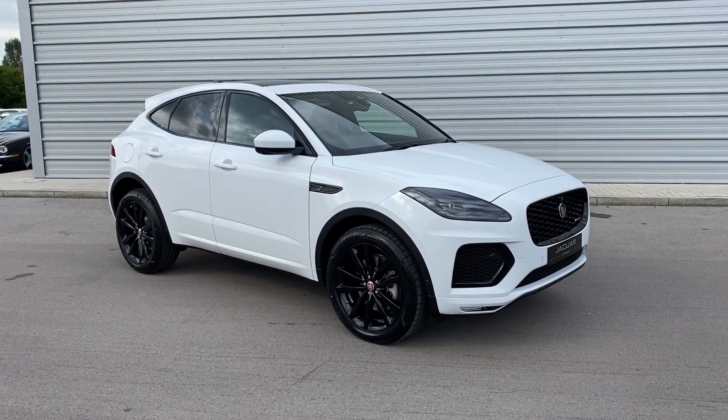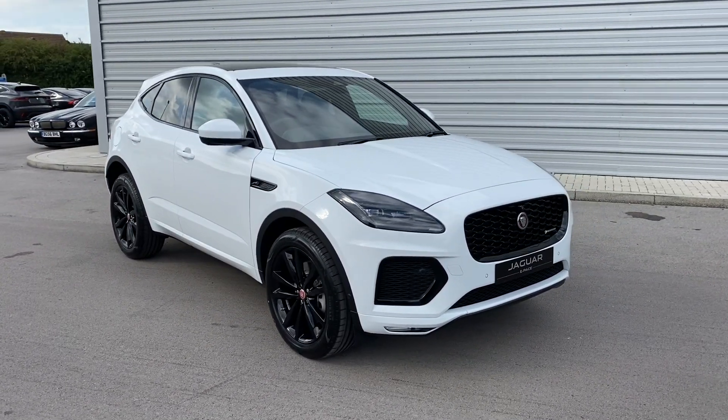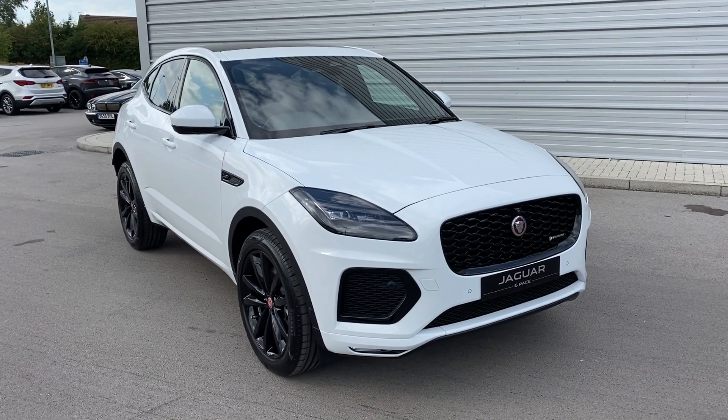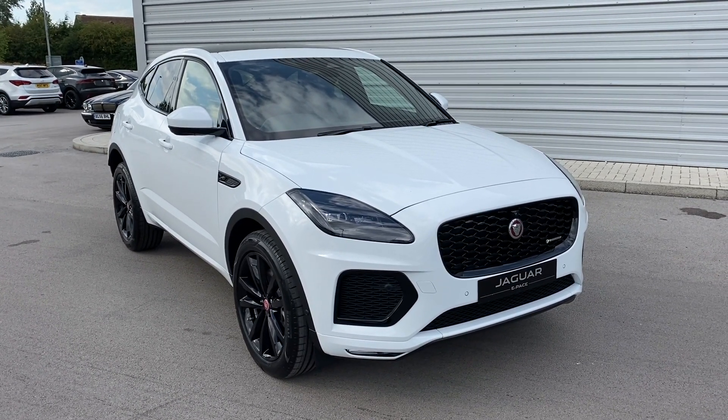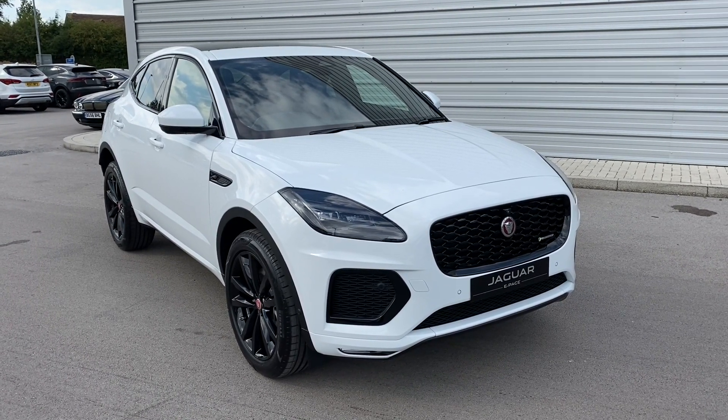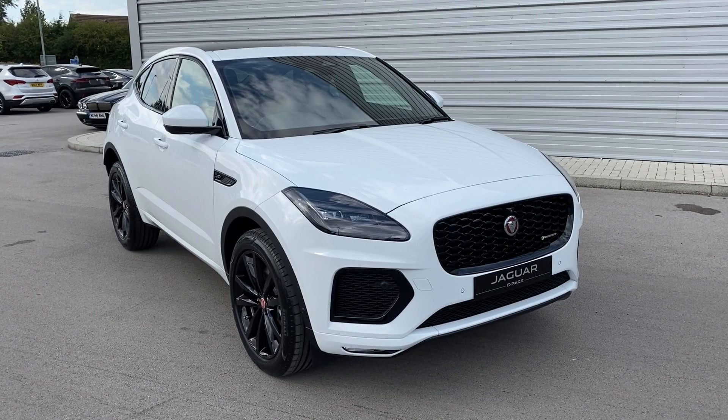If this gorgeous Jaguar E-Pace is something that you are interested in or would like further information about, then please do not hesitate to get in touch with a member of our sales team at Jaguar Crew on 01270 445 200 and a member of our sales team will be more than happy to help. Thank you for watching.